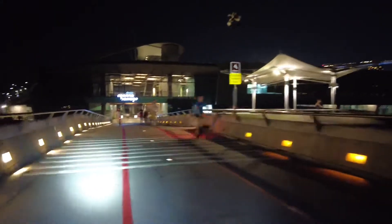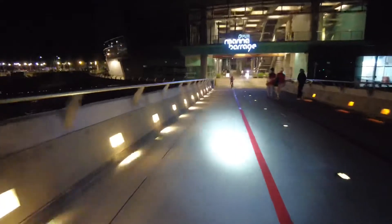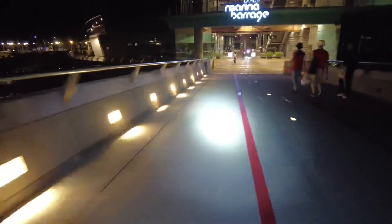Okay, entering the barrage area now as we head back to our car. Slow, slow here. Slow, slow.